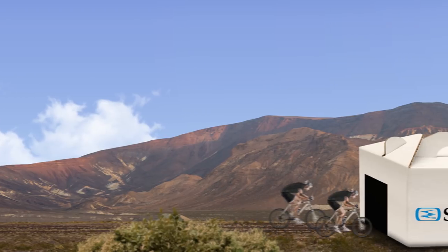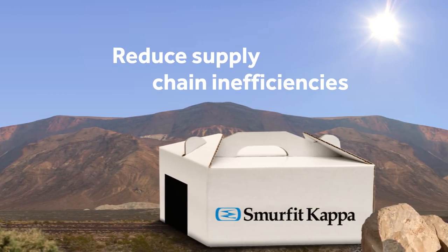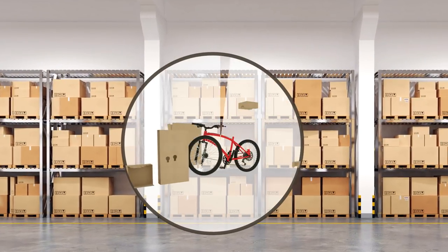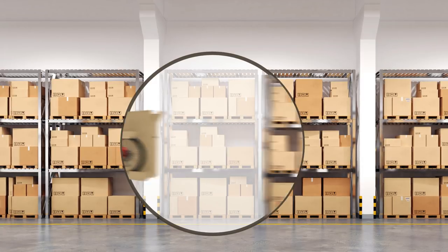In order to keep growing at speed, they knew they had to reduce inefficiencies. Using our SupplySmart process, we scanned their packaging, warehousing and logistics. Our solution significantly reduced the different types of packaging required.